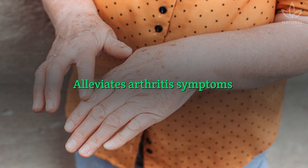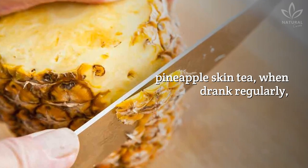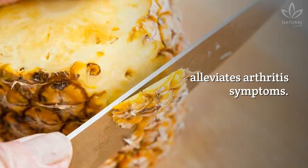Alleviates arthritis symptoms. Because of its anti-inflammatory properties, pineapple skin tea, when drank regularly, alleviates arthritis symptoms.